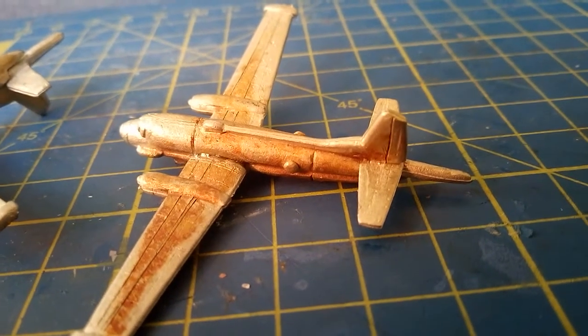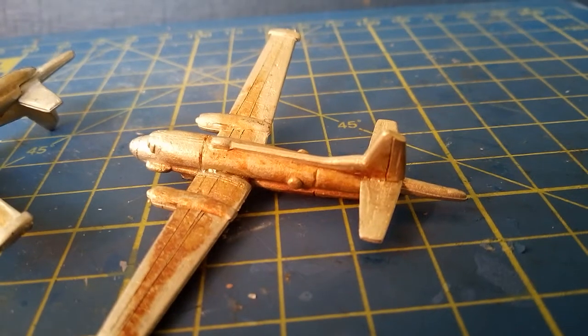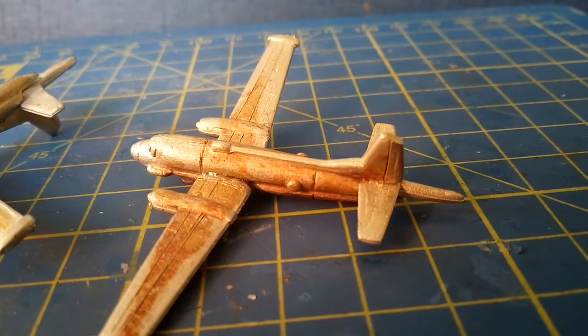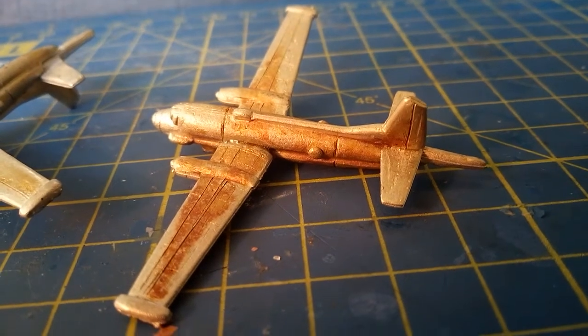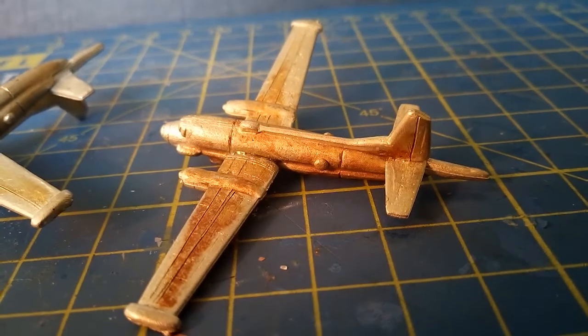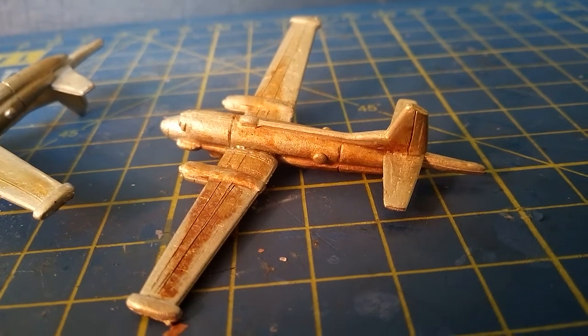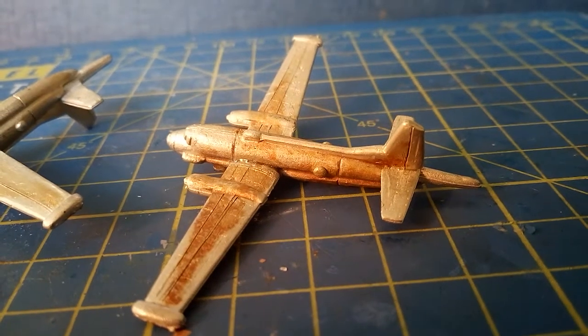Hello, this is a look at Tumbling Dice's 1/600 scale representation of the Dassault Breguet Atlantic, a French maritime reconnaissance aircraft. Its current price is £3 and its product code is ISA685.